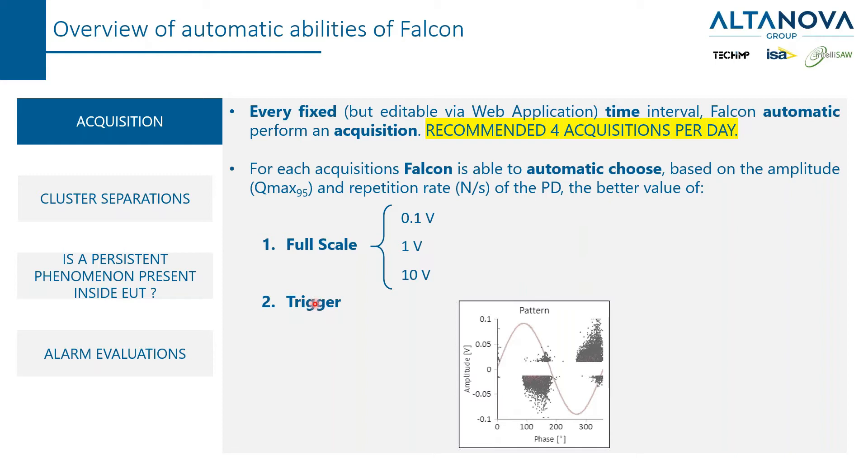If you think of an oscilloscope and how you use it, you have to set a threshold: if the signal is higher than that threshold, then you acquire the signal. This is something that a skilled operator must decide by himself — you need experience in order to do that. But all these decisions are taken automatically by the Falcon. This guarantees always the best quality of the acquisition.